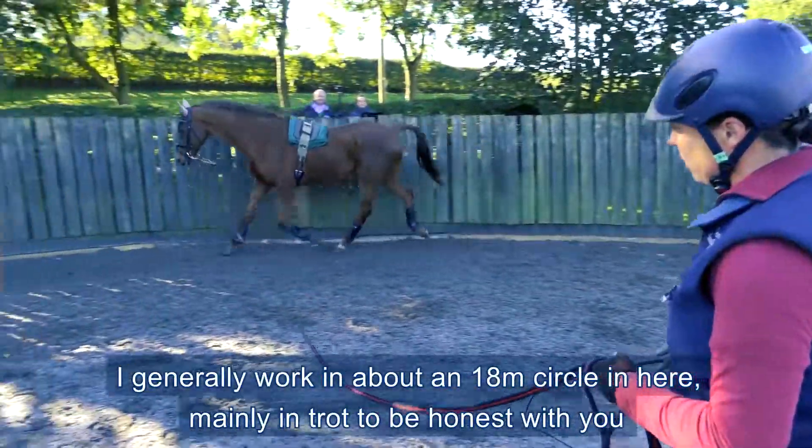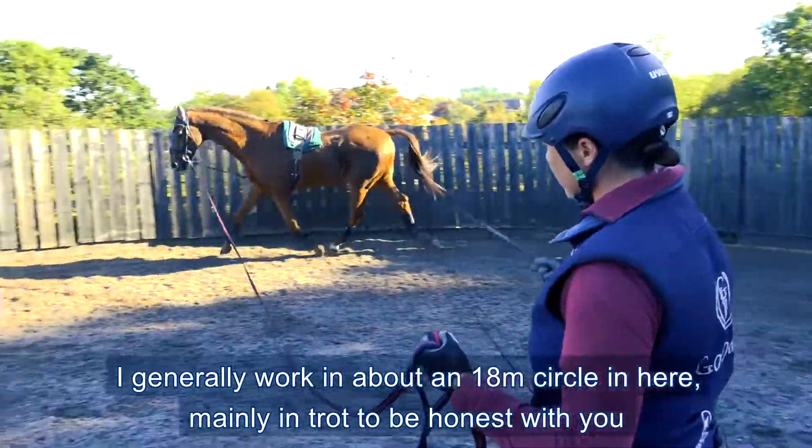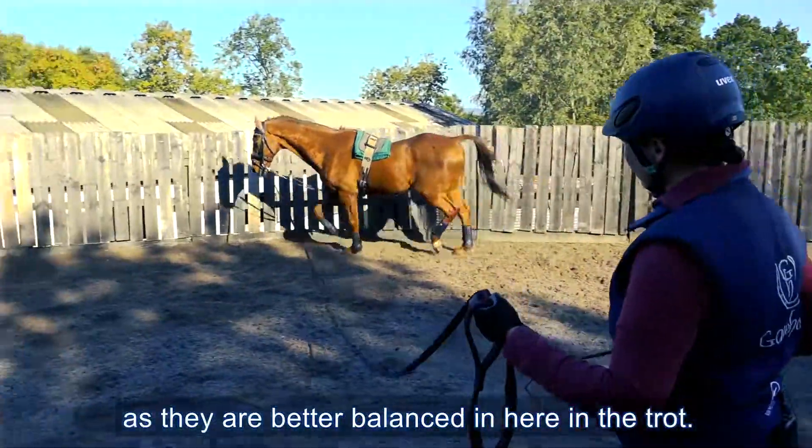I generally work on about an 18 metre circle in here, mainly in trot to be honest — they're better balanced in trot.